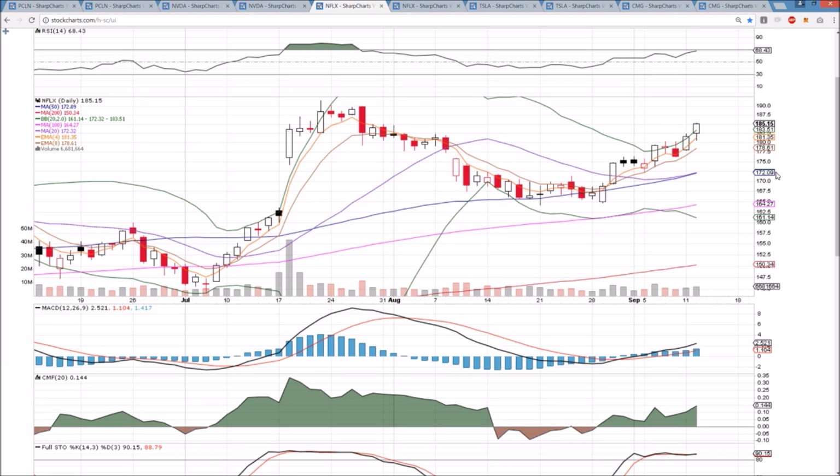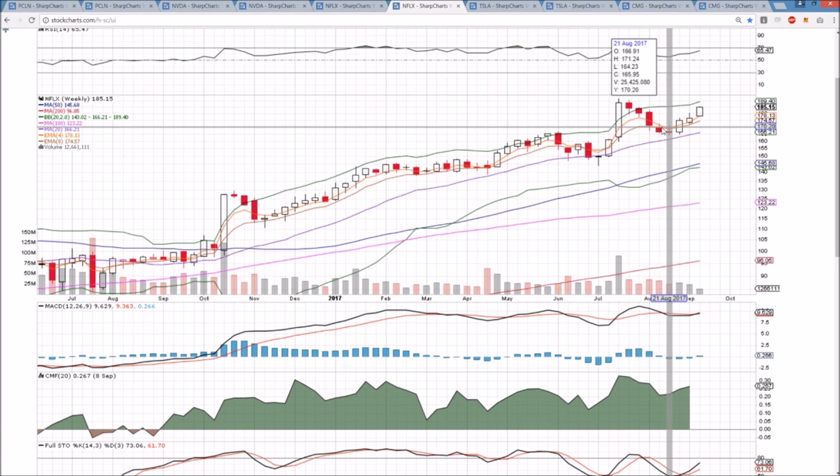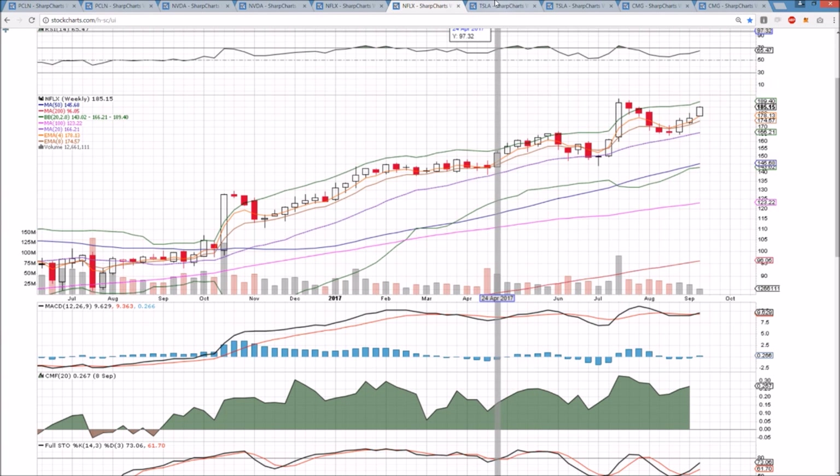And if we lose the upper Bollinger Band, we will look for that consolidation to play out. But as of right now, it's all bull momentum in the weekly time frame after the bullish reversal candlestick. After that consolidation, bulls have not looked back at this point.